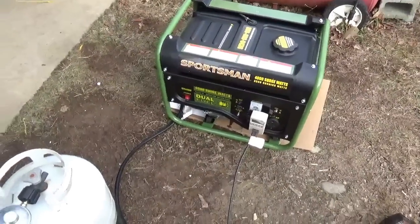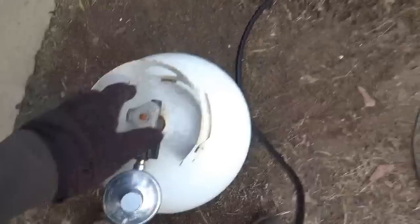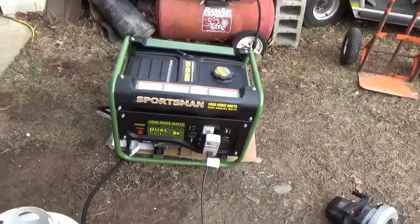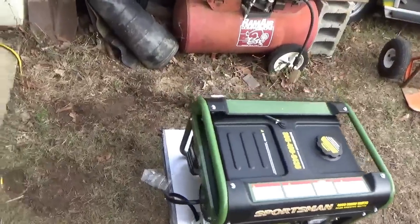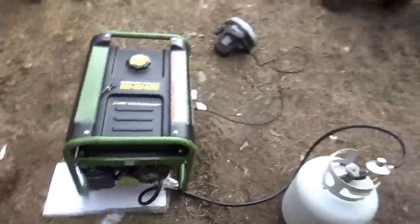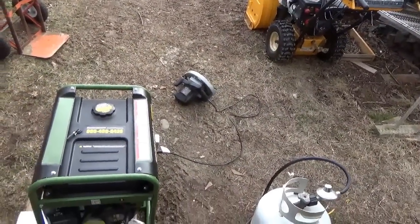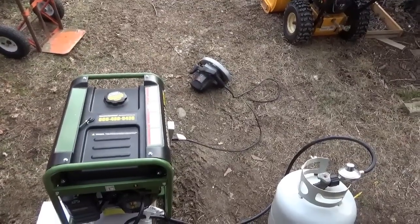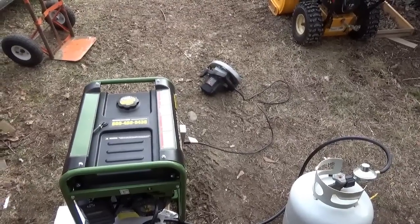So there we have it. It seems to start easy, run good — obviously no smoke, no bad sounds. You can see that saw is not trivial. Even running without cutting wood, you're burning almost 1,000 watts — 991 I think it was. And you can see when you first fire it up, it's almost a dead short.